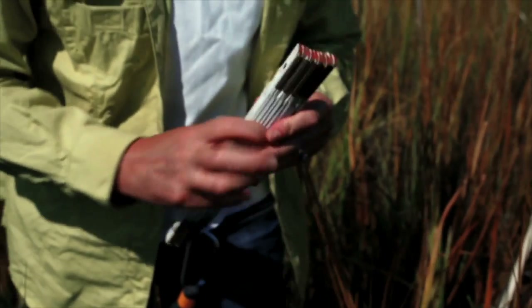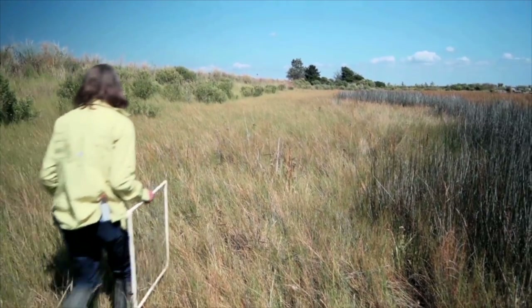We do that at the same location each year in September or October, and that way we can track changes in the marsh.